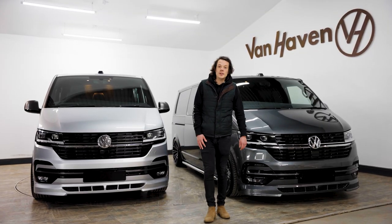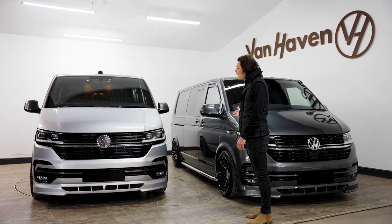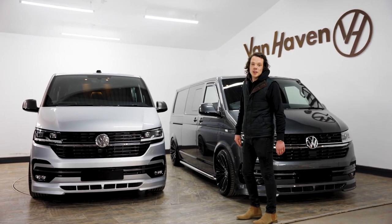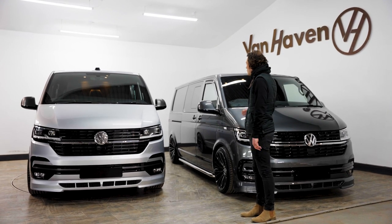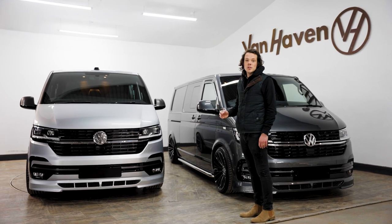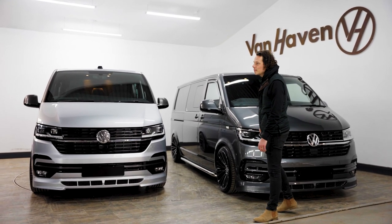We're very fortunate today to be joined by these two beautiful vans that we have just finished. The owners have given us express permission to show them to you on video - they haven't even picked them up yet. These are the epitome of the luxurious finish that we achieve here at Vanhaven and Ollie's going to tell us more about it.